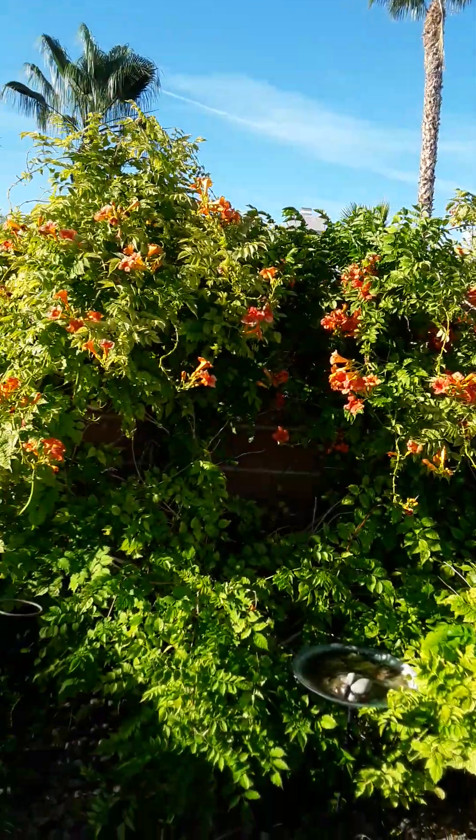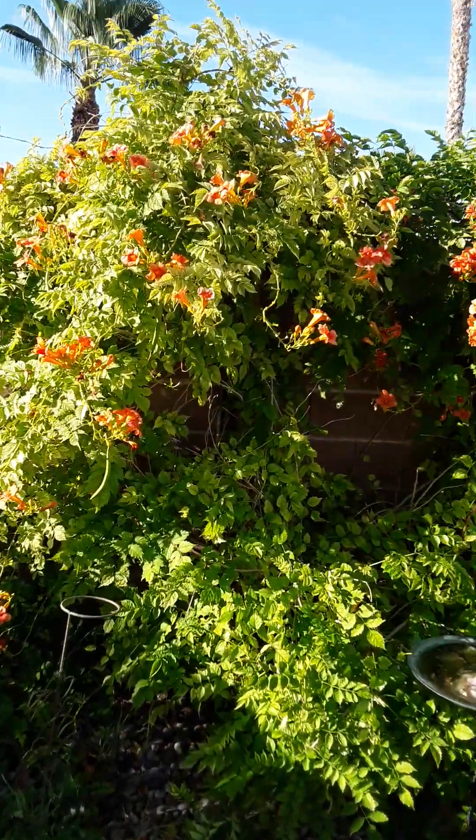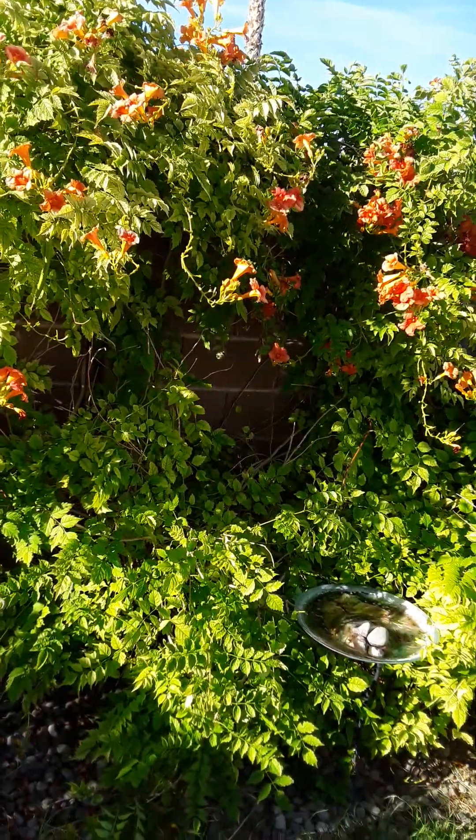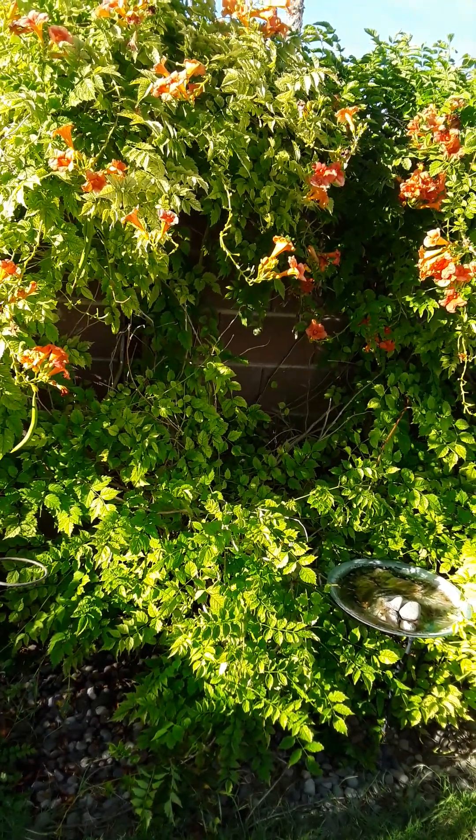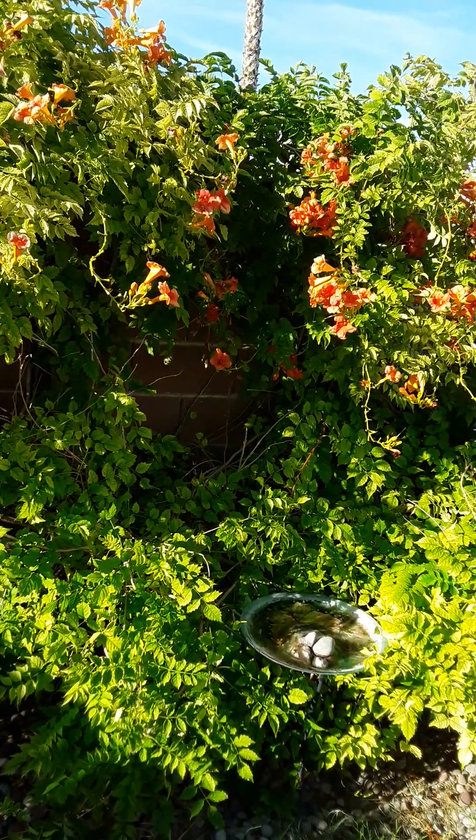Oh, there's a little hummingbird! Hi, hummingbird. She's over there collecting gnats. I've got 4 lizards that live in my garden — I've got an orange one, a black one, and 2 gray ones.